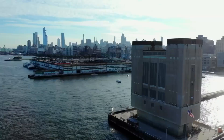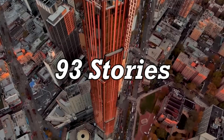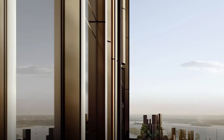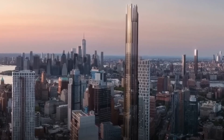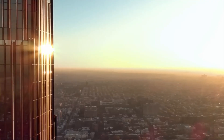Introducing Brooklyn Tower. In Brooklyn, there's a new super tall tower that's getting a lot of attention. It's a really big building with 93 stories, and it's 1,066 feet tall. This tower is special because it's the first super tall building in Brooklyn. In fact, it's the tallest building in Brooklyn and the tallest building in all of New York City outside of Manhattan.